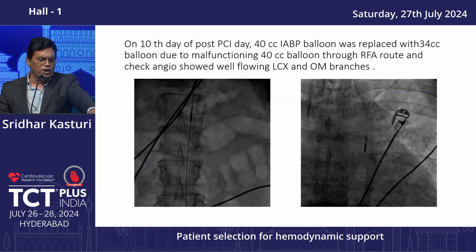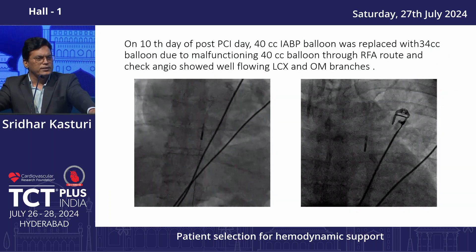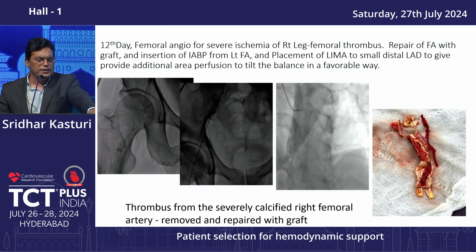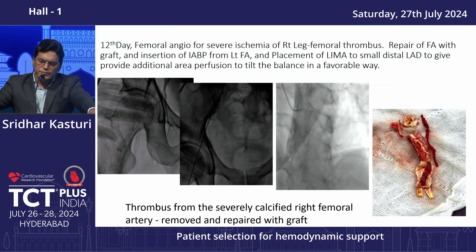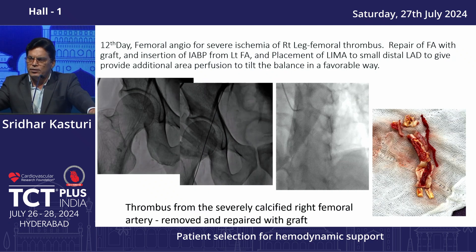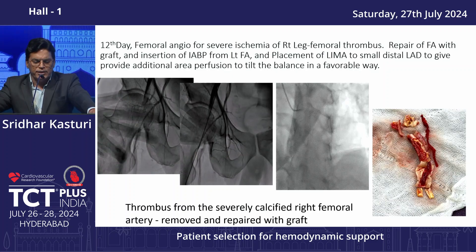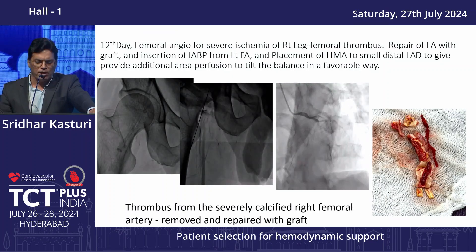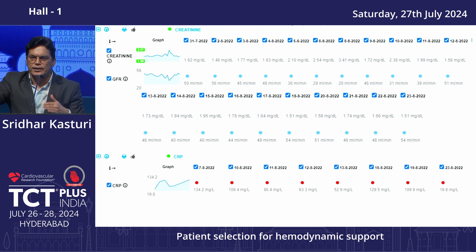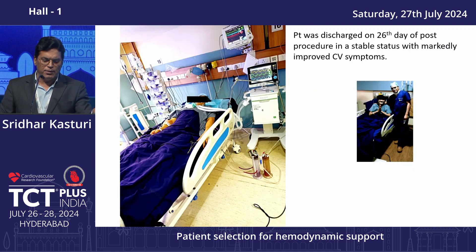The Impella was removed 6 hours later following the de-escalation strategy. However, on day 10 the patient deteriorated; we were forced to place an IABP. On day 12 the patient developed ischemia of the right leg, and a right femoral graft was placed. Trends showed that whenever MCS support was decreased, there was a rise in creatinine and fall in GFR. Finally, this patient was discharged on day 26 without complications.